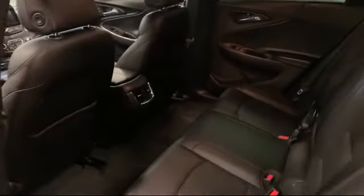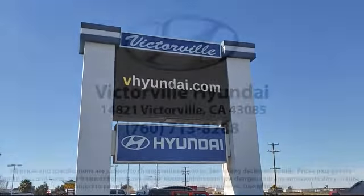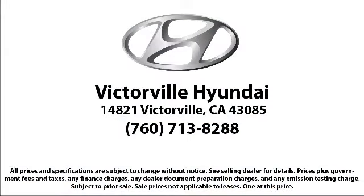Here at Victorville Hyundai, our goal is complete customer satisfaction. We have a top-notched app that is here to help you drive home in a vehicle that is just right for you. We win our customers over by making them winners, and with an average Google score of over 4.5 stars, you can see why so many customers are repeat customers.